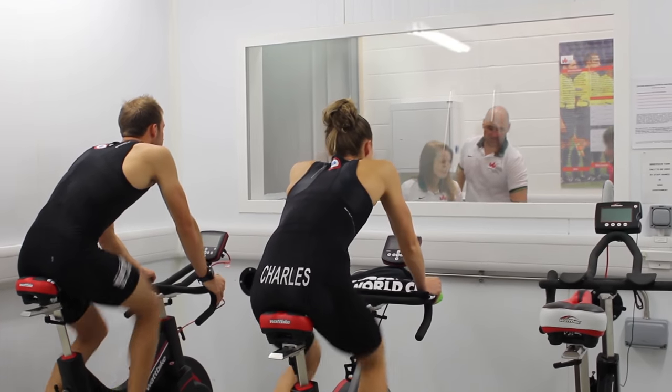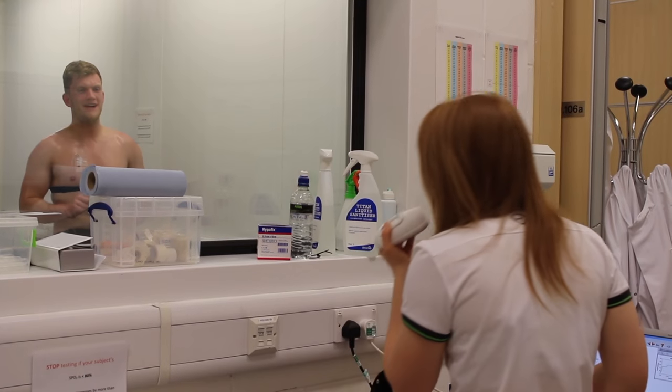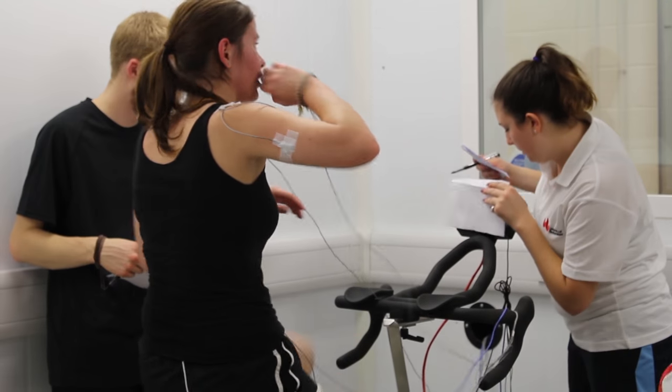This equipment is housed within an exercise suite which contains cycle ergometers, both mechanically and electronically braked, and treadmills both motorised and non-motorised. We have an environment chamber which can be controlled for both temperature and oxygen concentrations.